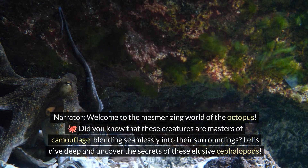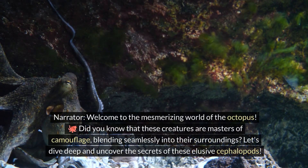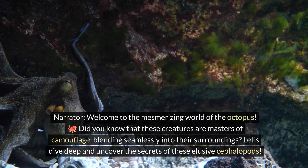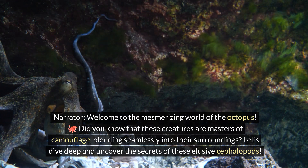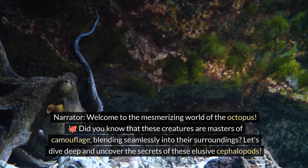Welcome to the mesmerizing world of the octopus. Did you know that these creatures are masters of camouflage, blending seamlessly into their surroundings? Let's dive deep and uncover the secrets of these elusive cephalopods.